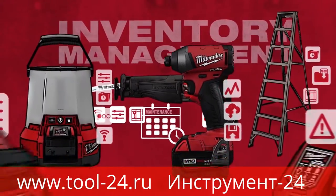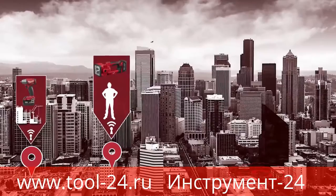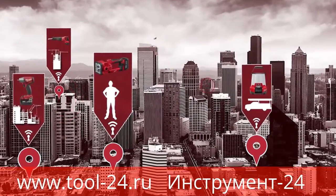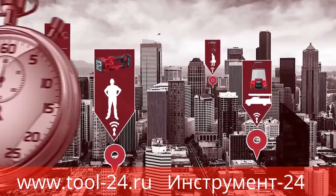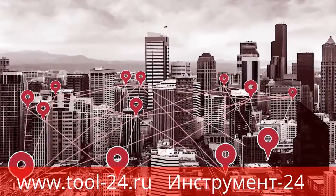Once all this information is locked, assign these tools to specific job sites, people, vehicles, or wherever you need the tool to go. This becomes a huge time saver when managing a lot of equipment across multiple job sites.